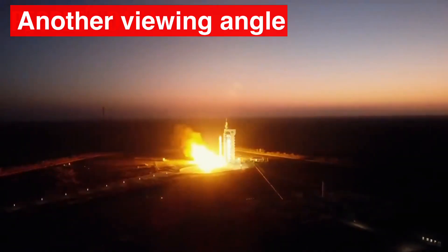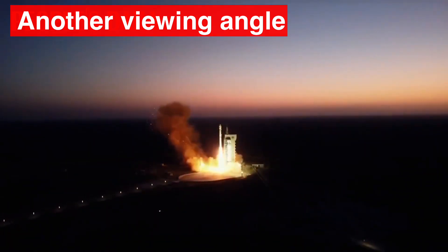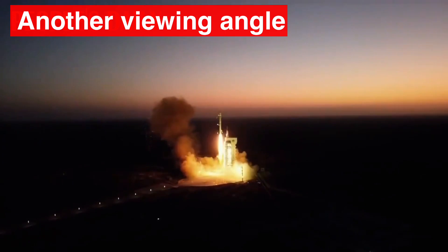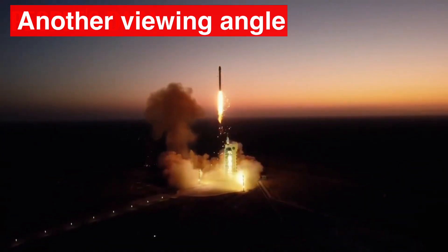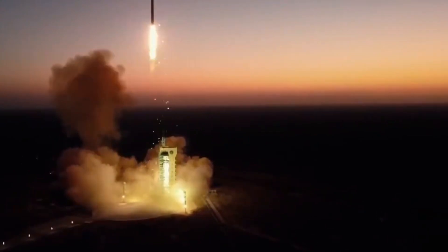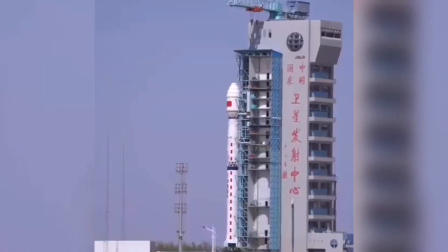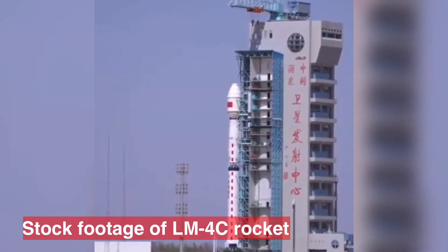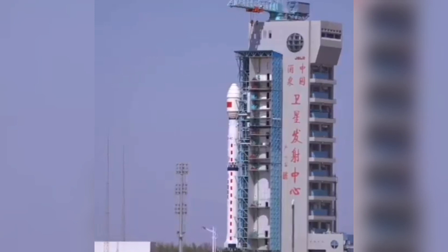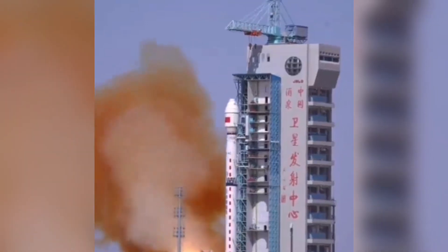This is the 398th mission of the Long March carrier rockets. The Long March 4C is a three-stage medium-lift launch vehicle derived from China's Long March 4B rocket. It can launch up to 4,200 kilograms into low Earth orbit, 2,600 kilograms into sun-synchronous orbit, and up to 1,500 kilograms into geostationary transfer orbit.